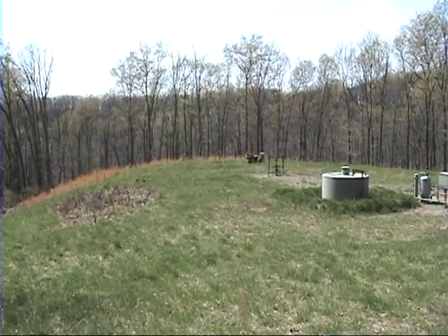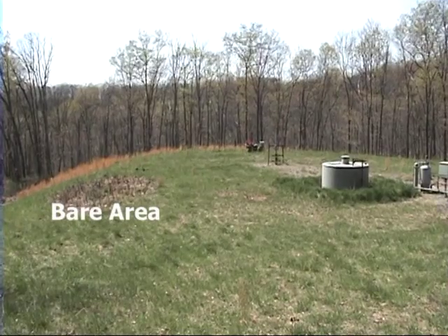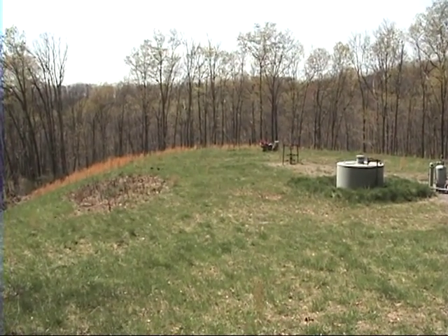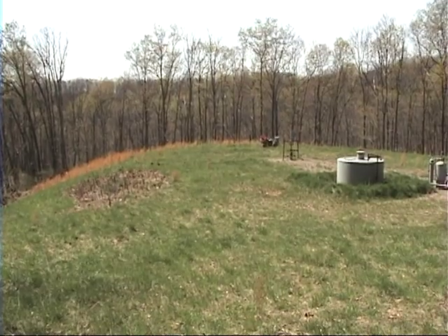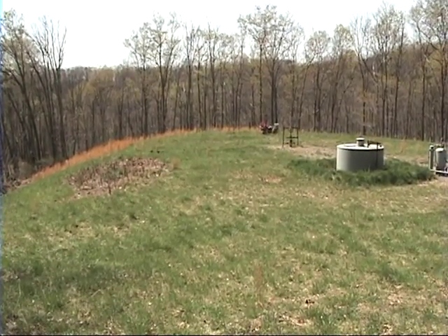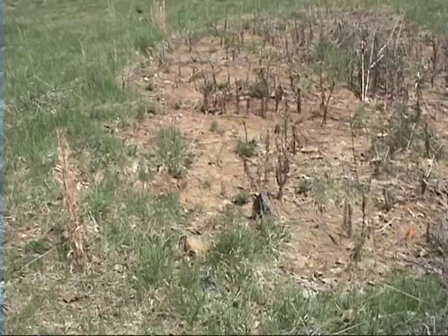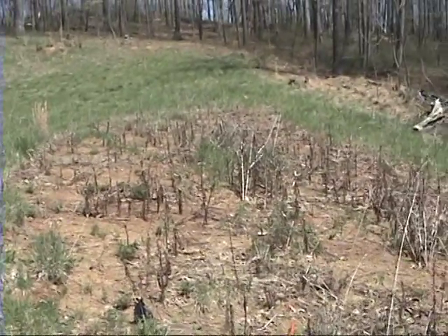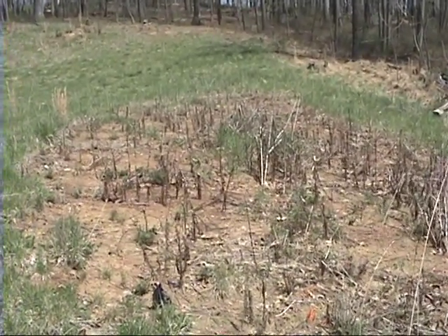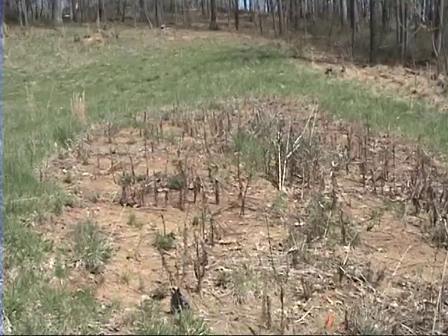I'm on the cut slope looking down over the well. The tank and the well are to the right and the exposed pit waste is to the left. There's more pit liner, and this is the open bare area. I'm going to be taking a soil sample from this spot.